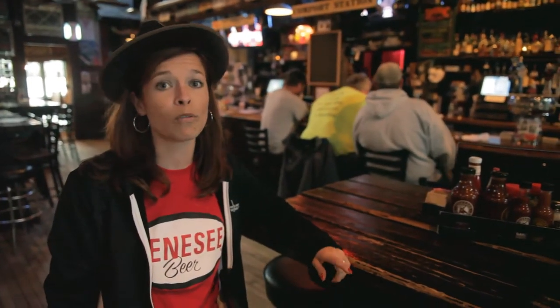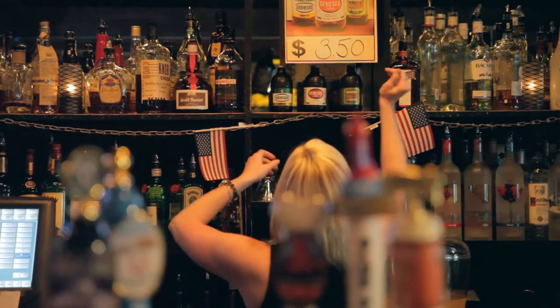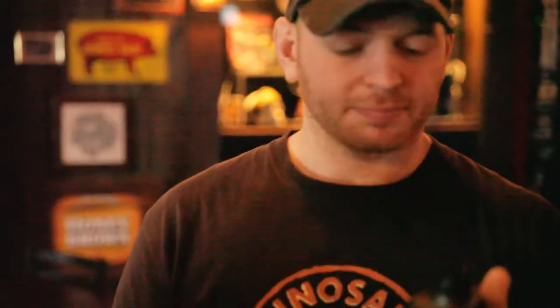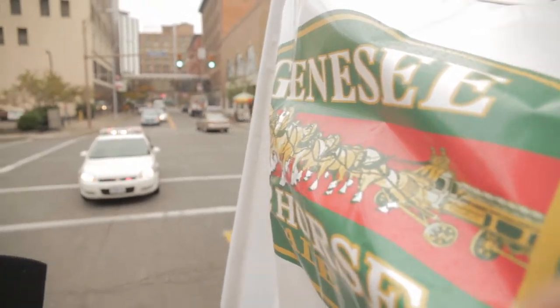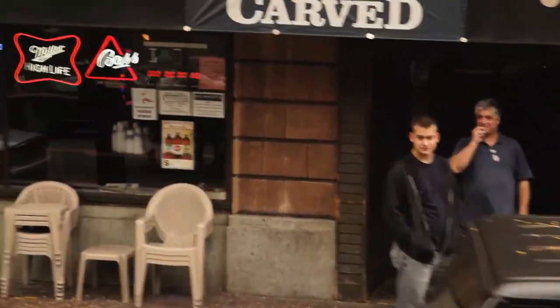We're here at Dinosaur Barbecue bringing the first cases of Genesee 12 Horse Ale to our loyal fans. I love the nostalgic look. Everybody in the brewery is very excited to have the beer come back. We're all excited — it's a great product, very unique.